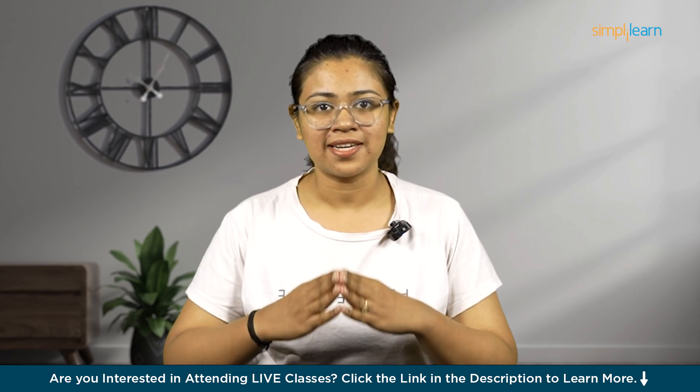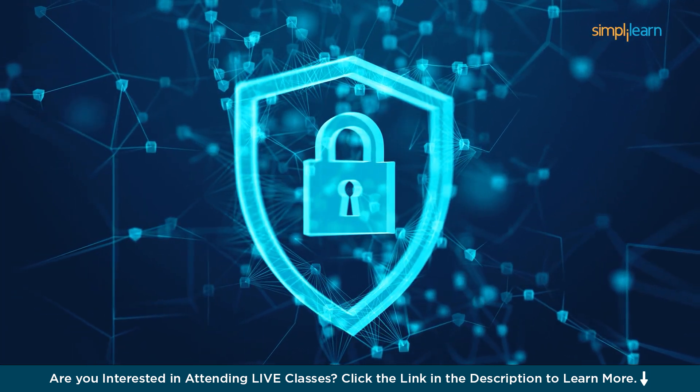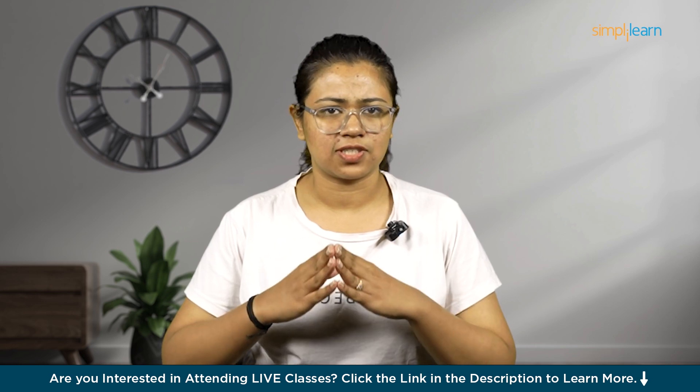Hello everyone, welcome to yet another informative video from Simply Learn. In today's digital world, cybersecurity is like a shield protecting our online lives. As more technology pops up, so do cyber threats, which in turn create lots of cybersecurity jobs. Certifications like CompTIA Security Plus are super important in this boom.